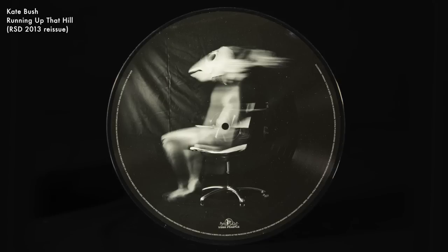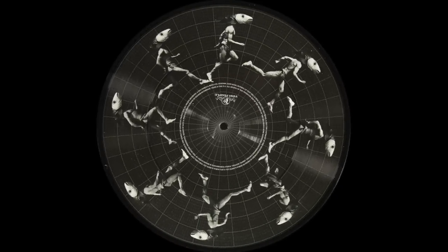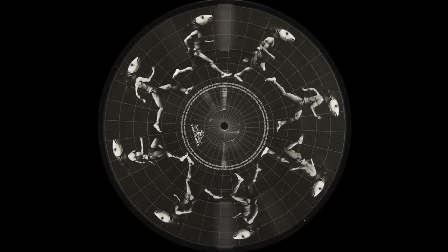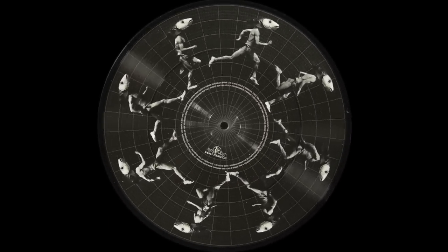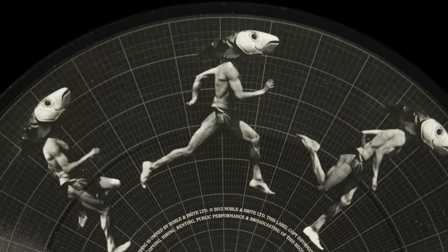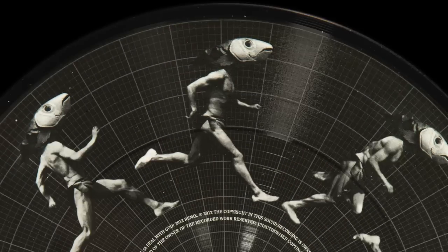I also need to mention a Kate Bush record, Running Up That Hill, which was a Record Store Day release from 2013. If you played it, it would actually play the wrong direction and you wouldn't be able to see it animating. But if you did a simple stop motion animation with it, it would look like one of the Muybridge animations. She's taken this fish head thing and put it on the person.